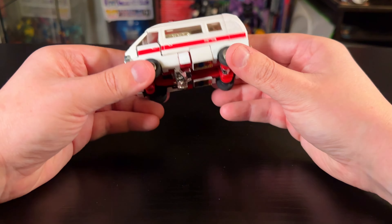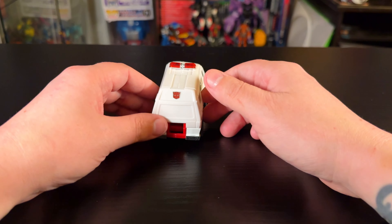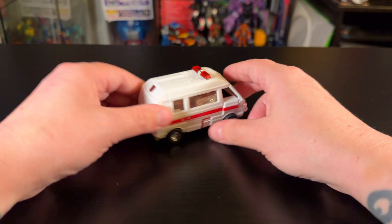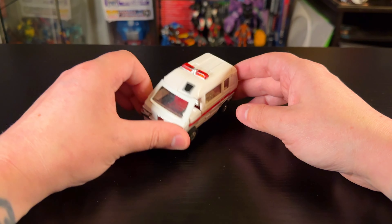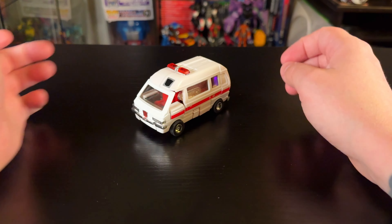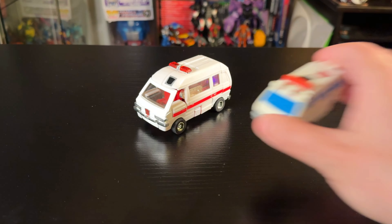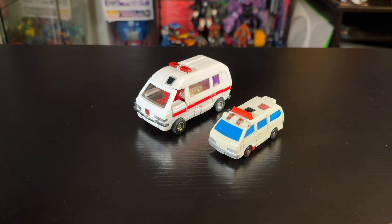Ratchet has been sitting on top of my closet for quite a few months since TFCon Toronto. Ratchet is one of my favorite characters, so it's cool to have a G1 Ratchet, especially with the box. The box has beautiful artwork and styrofoam packaging — we are getting styrofoam with the Missing Link stuff which is kind of cool, not super good for the environment but still cool to have.